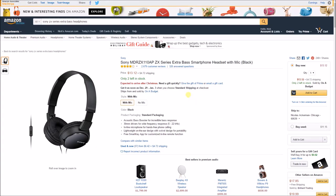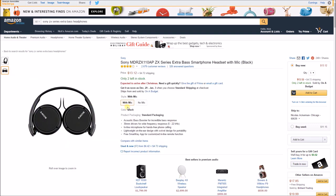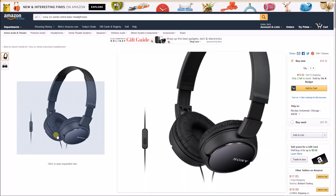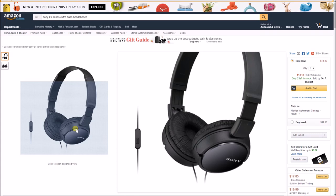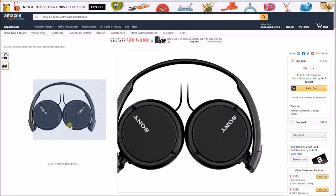My fifth and final gift is the Sony MDR ZX110 AP — the ZX Series extra bass headphones — coming in at under $20. These feature an acoustic bass booster for incredible bass response, a frequency range of 5 to 22 kHz, and an inline microphone for talking to friends, family, or colleagues. A great pair of headphones for anyone on a tight budget who wants something nice-looking and functional.